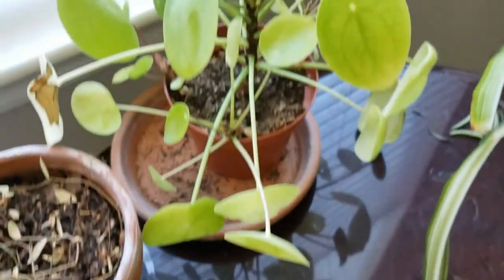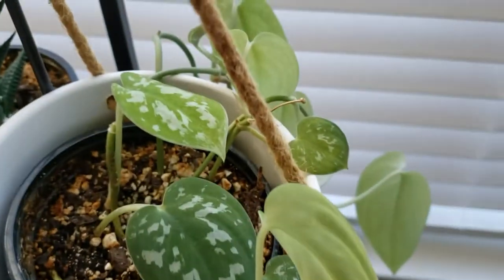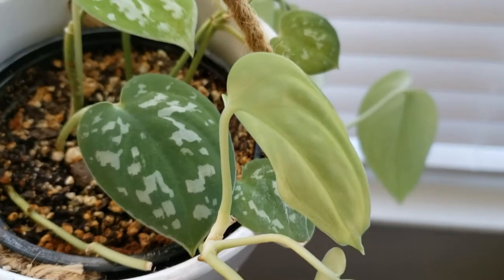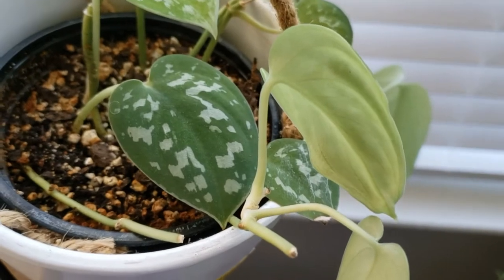I don't even know if my pilea is safe. I can't really tell. Everyone's getting hosed down — everyone's getting the hose. Even my poor scindapsus arduous has thrips. I thought they didn't go for pothos and scindapsus, but apparently they do, and it makes it like 80 times worse.